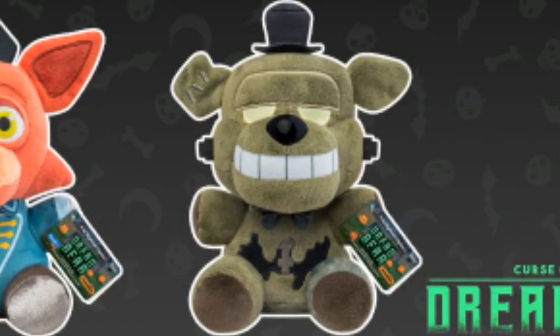Next we have the Dread Bear plush. This Dread Bear plush looks a little derpy, but I still like it. He has his withering and he's really cool.